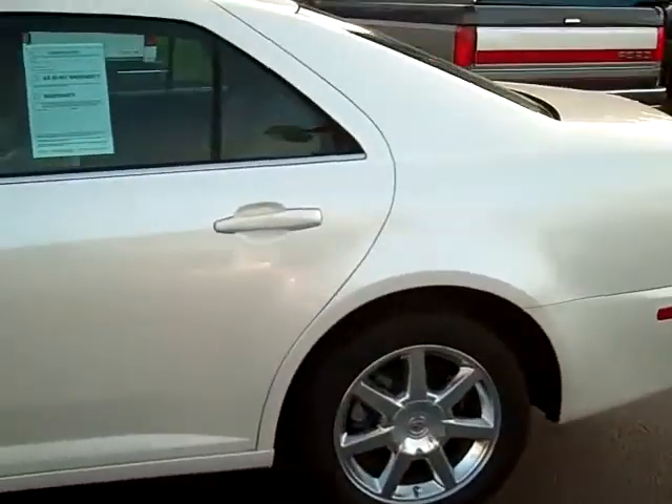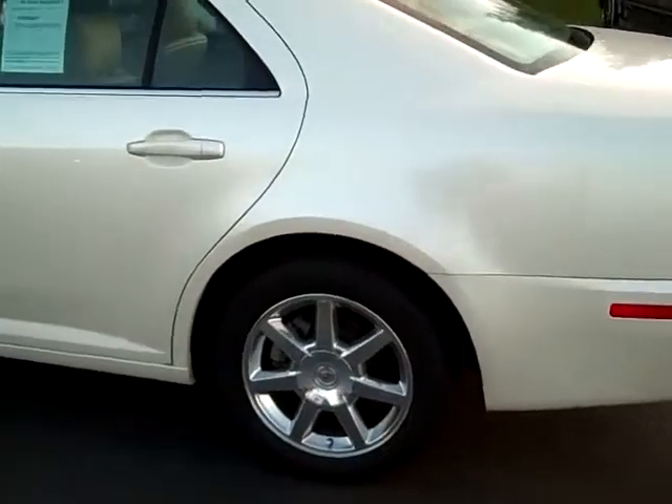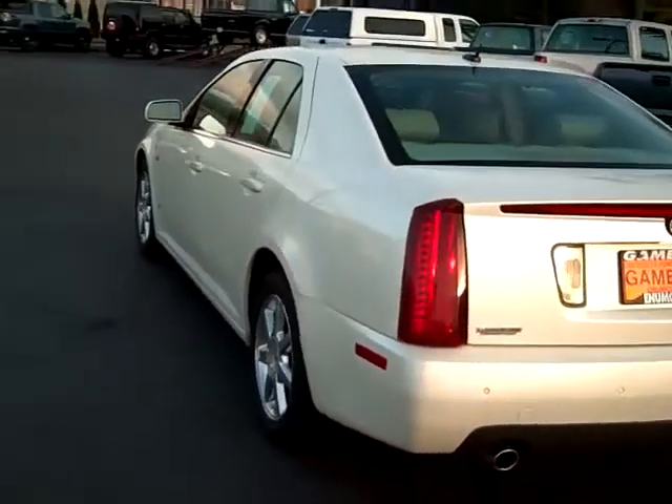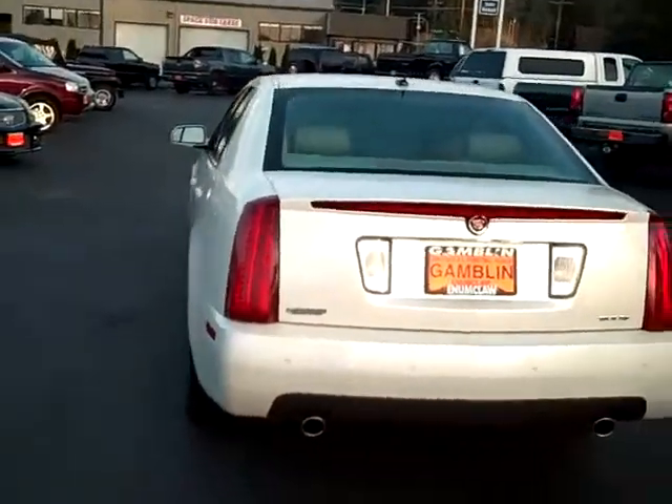One of the first things you notice is that it's got that premium diamond white color. Just a beautiful color on the car — it's one of the most sought-after colors for the Cadillac brand.